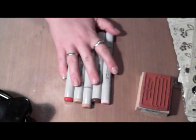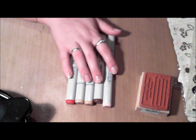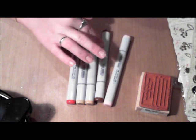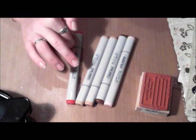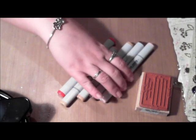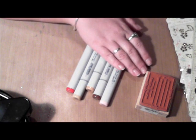And then I got some Copics to do a project that I'm working on. I got Rose Pink, Sepia, Sand, Brick Beige, and Cadmium Red. Hopefully these will be the right colors for what I'm wanting to color.